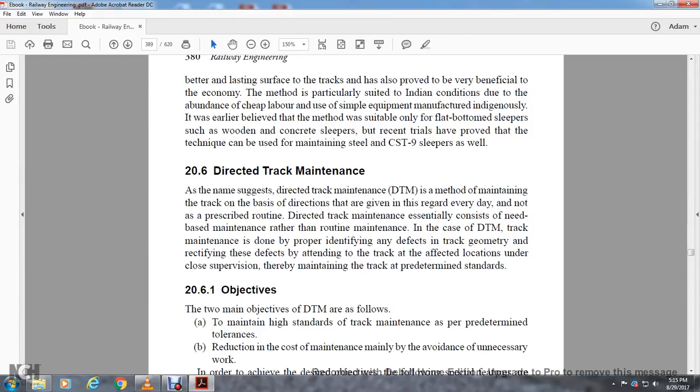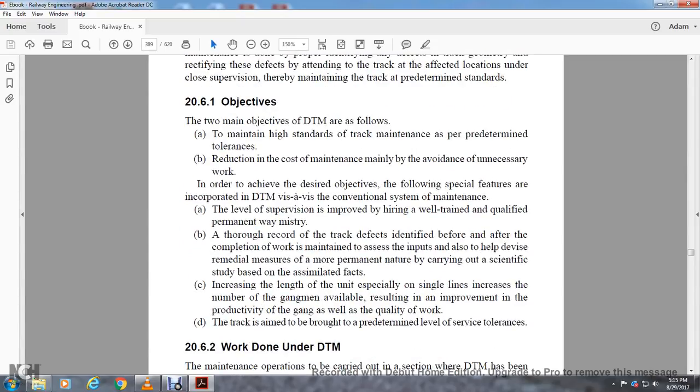Section 20.6: Directed Track Maintenance. As the name suggests, directed track maintenance is a method of maintaining track based on directions given for every day but not prescribed routine work. Direct track maintenance is essentially need-based maintenance rather than routine maintenance. Track maintenance is done with the proper identification of defects in the track geometry, rectifying these defects, and attending to the track at defective locations under close supervision, thereby maintaining the track to predetermined standards. The two main objectives of direct track maintenance are: to maintain high standards of track maintenance to predetermined tolerances, and reduction in cost of maintenance mainly by avoiding unnecessary work. To achieve the desired objectives, the following special features are incorporated: improved supervision with higher-trained, well-qualified permanent way staff; thorough records of track defects identified before and after completion of work are maintained to assess inputs and devise remedial measures of a more permanent nature; and carrying out scientific studies of simulated facts.